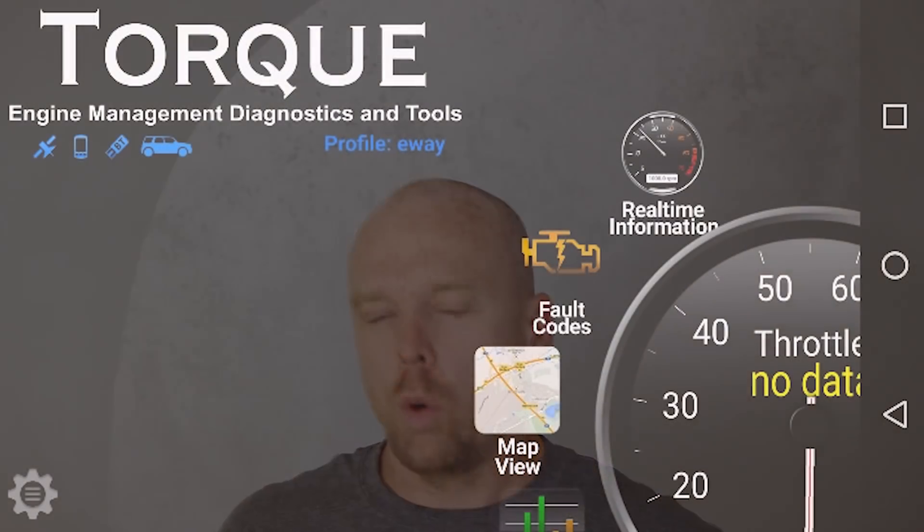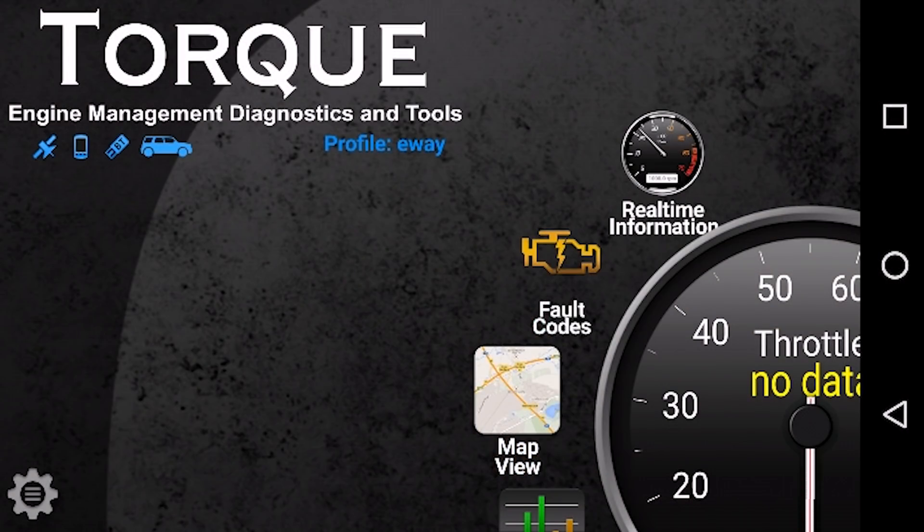Before I get into exactly what level of battery degradation I appear to have found, I want to talk a little bit about my methodology for determining that the battery had degraded in the first place. I have Torque Pro installed. This is a third-party app that you can install on your phone, and it will read through an OBD2 sensor and gather information and data from the Bolt EV and from the battery BMS software on the car.